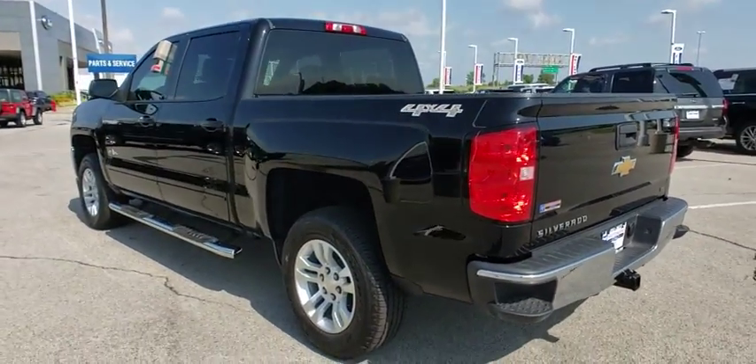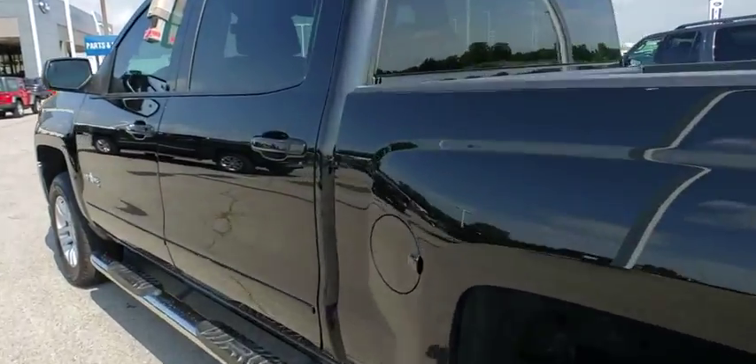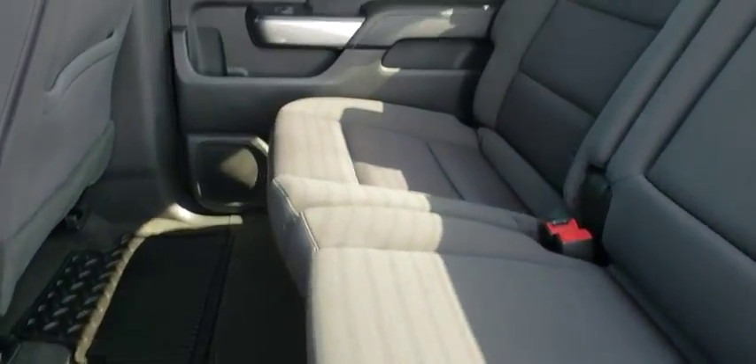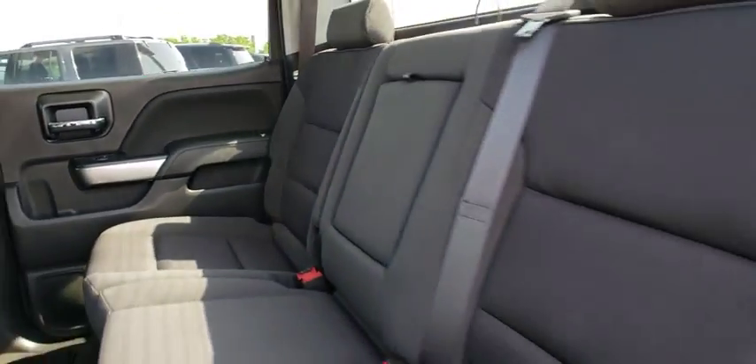Here are some of this vehicle's great options: steering wheel audio controls, backup camera, keyless entry, stability control, traction control, anti-lock braking system, leather-wrapped steering wheel, Bluetooth, adjustable steering wheel, power steering, cruise control.